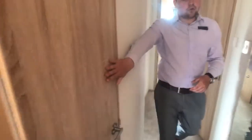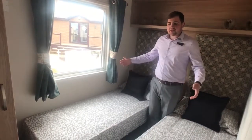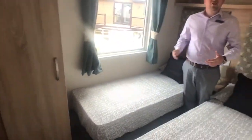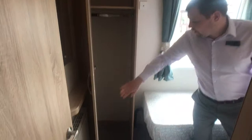In here we have our second twin room — slightly smaller than the main bedrooms, but as you know with a three bedroom model they are slightly smaller. It's a fantastic little space with a nice wardrobe to fit all the kids' or family members' clothes.